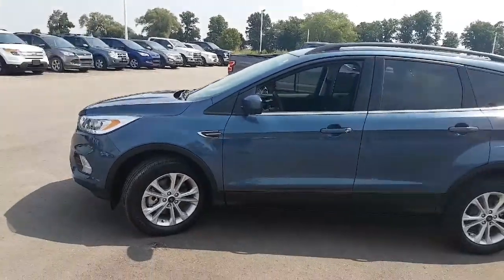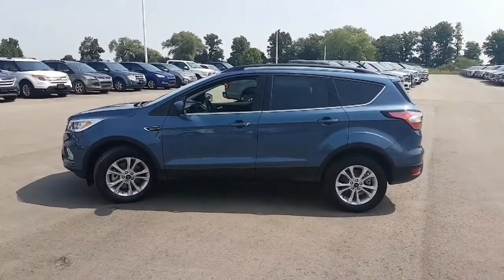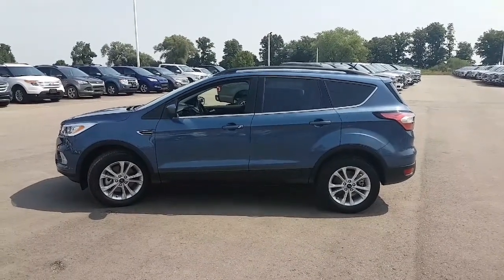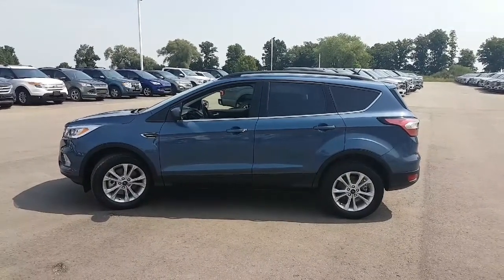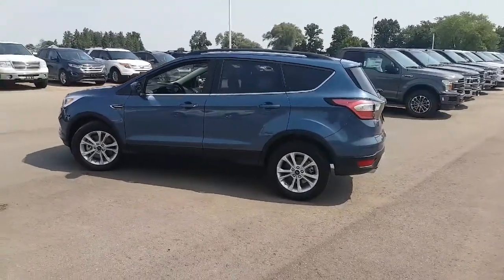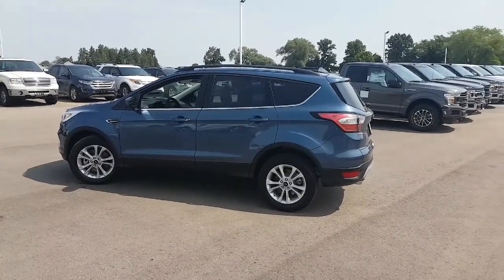I'm going to be doing a lot more videos on this car because from an ownership perspective, I just kind of want to document how it drives. So far I've only had it for probably 48 hours and haven't even had it out on the highway yet. However, in the city, this thing is perfect for bombing around, getting to and from work, and picking up groceries. As you probably saw in the opening of this video, it does have a power tailgate and there's a ton of stuff in the back that I had to move over.